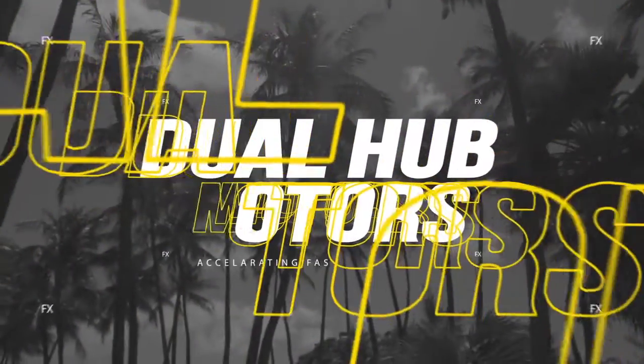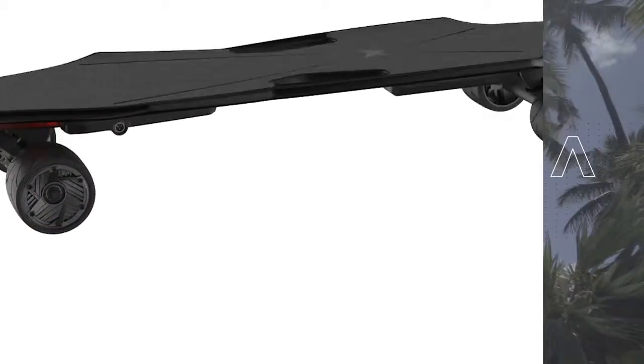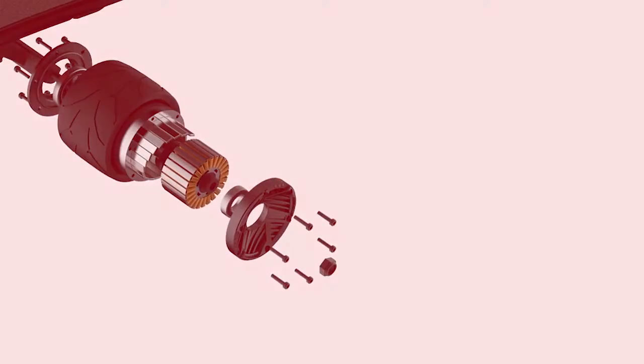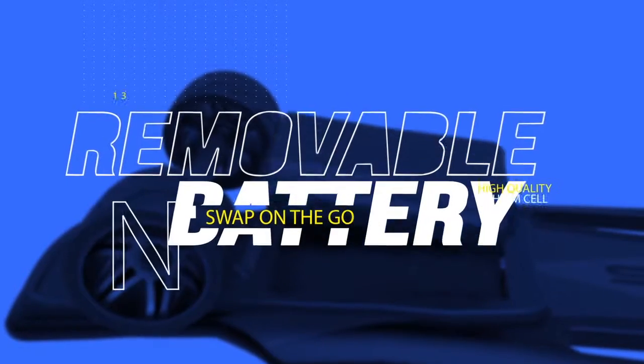The powerful dual hub motors let you reach top speeds of 20 miles per hour. We designed a removable battery pack that has 13 miles of range on a single charge. It contains the same lithium cells powering a Tesla.